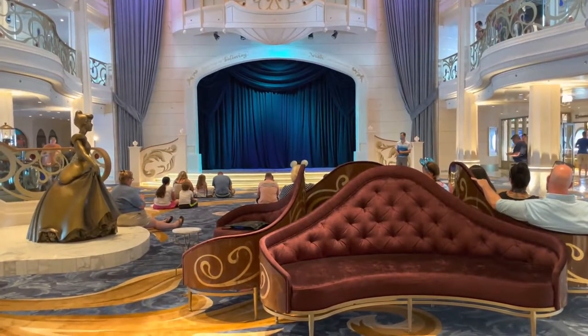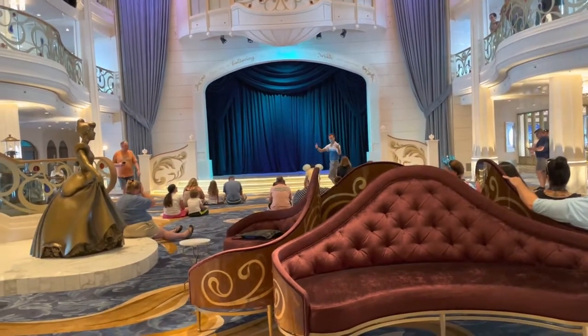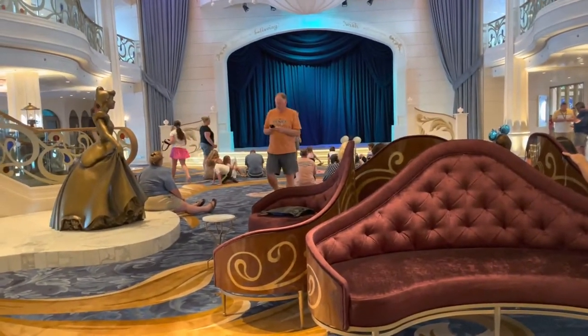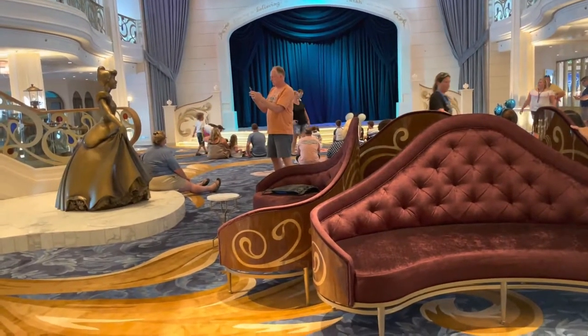Hi fashionistas, this is Lindsay and I am inside the atrium at Disney's newest cruise ship, the Disney Wish. This ship is absolutely gorgeous and in this video I'm going to show you some designs from the atrium and take you around a few of the shops that are right around this area.